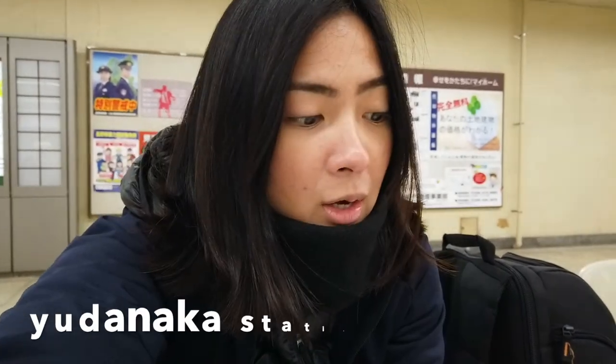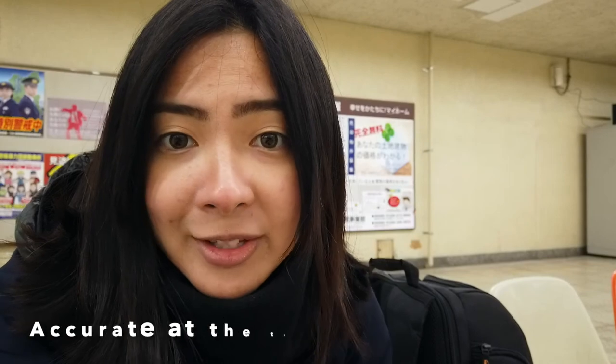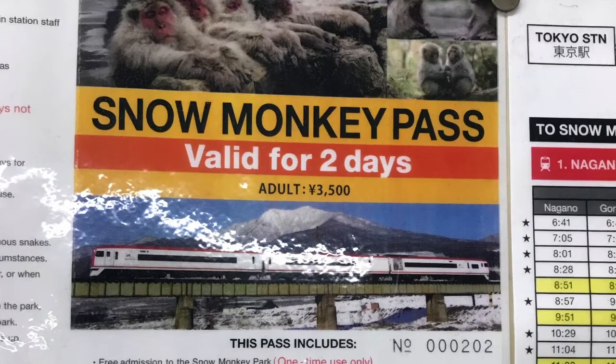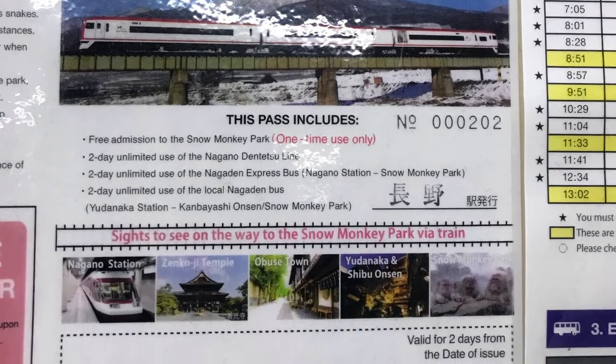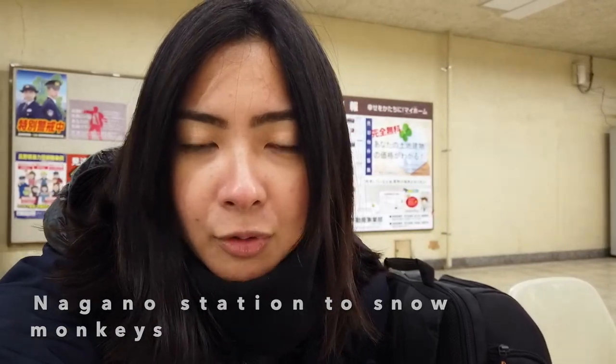I want to go to Danaka Station first — that's basically the last stop on the train for 1,160 yen. Apparently, they also have a Snow Monkey travel pass you can purchase that gives you unlimited travel from here to the Snow Monkeys for 2 days.